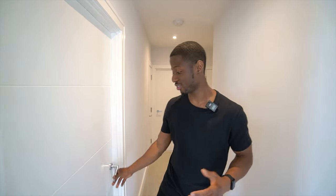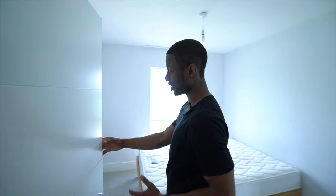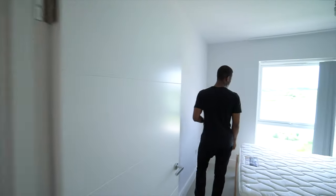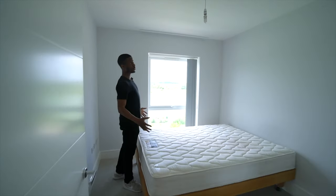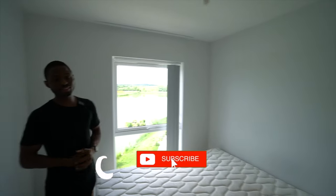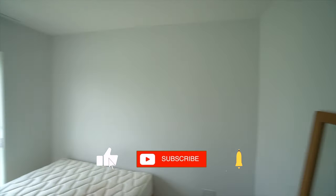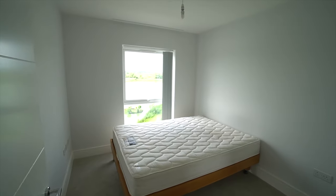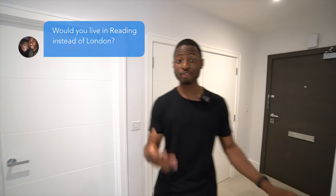We're going to start with bedroom two which is the smaller of the two bedrooms. I love these hard wooden doors, they're really sturdy. You can definitely feel and see the quality in this flat. You can fit a double bed here and this bedroom is very airy. You can see the immaculate white painted walls as well as this large double window which has amazing views onto the lake outside. Bedroom two doesn't have an ensuite but there is a guest bathroom about one meter from the bedroom, so it practically does have its own ensuite.